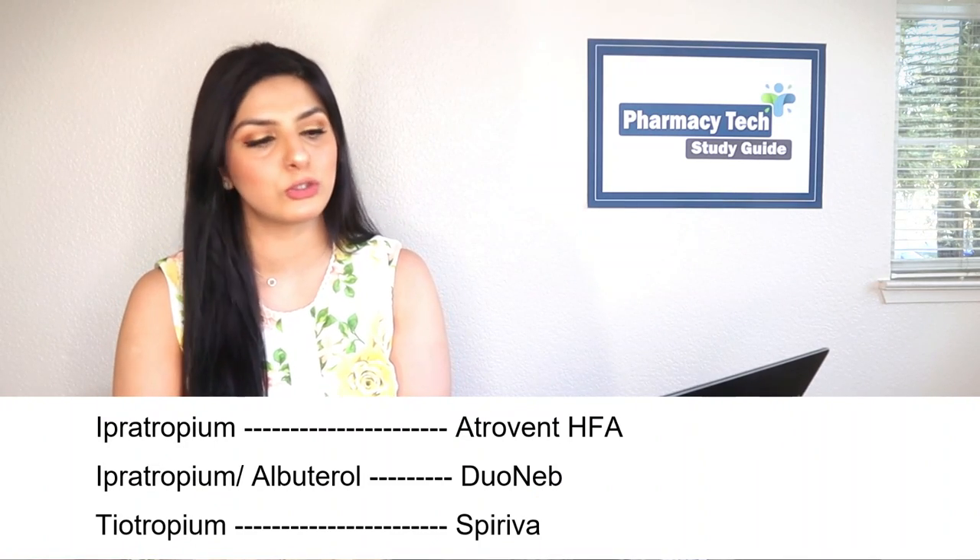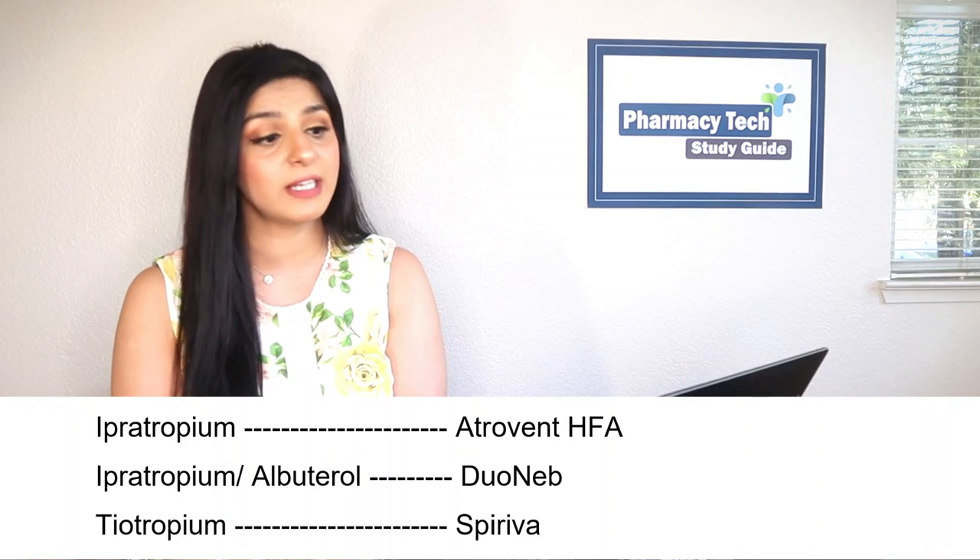ProAir RespiClick has a powdered form. ProAir Digihaler is a fancier variant that connects to a mobile app. Next, we have ipratropium — brand name Atrovent HFA. Keep in mind the HFA designation is just for inhalation devices. Ipratropium is also available as a nasal spray, in which case the brand name is just Atrovent, not Atrovent HFA.